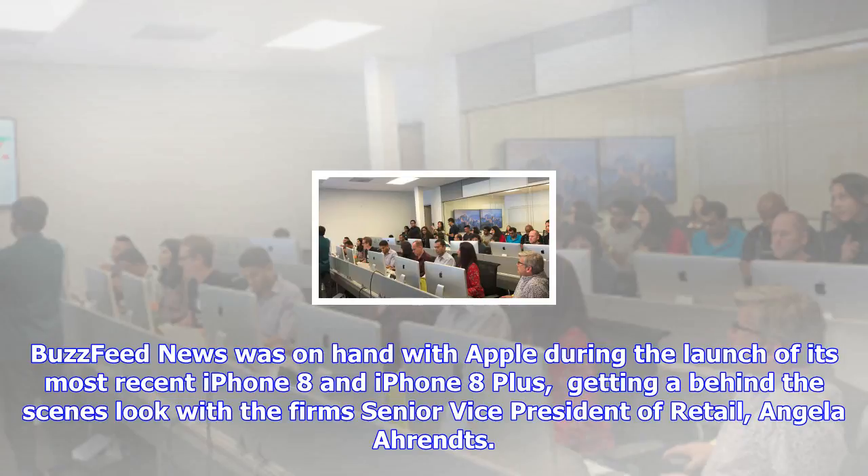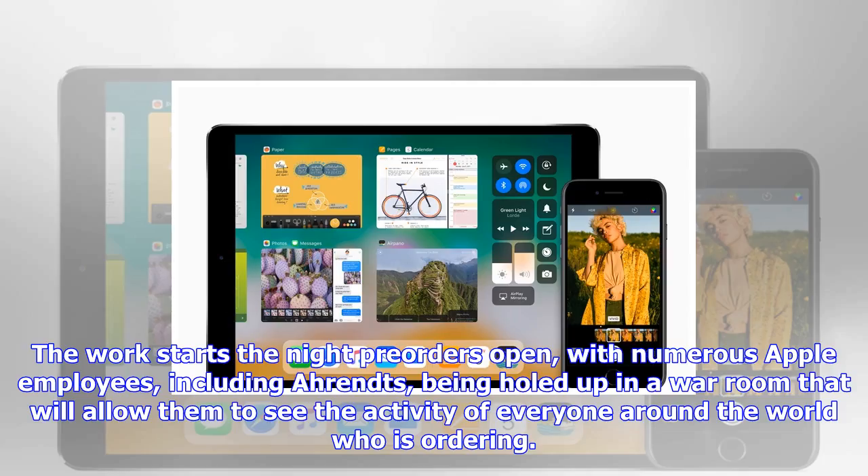There is interesting insight revealed in that over half of the orders that come in initially will be from Apple's own Apple Store app on the iPhone. After the initial night of pre-orders, Ahrendts then takes the time to actually visit multiple stores, getting teams excited about the upcoming releases.